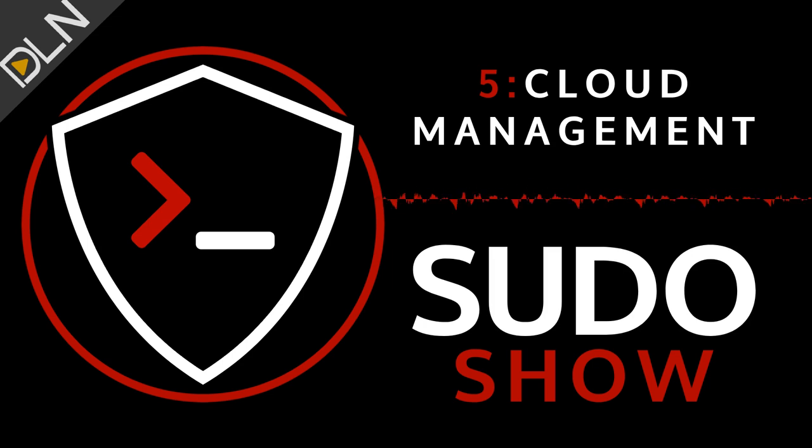Today we started a multi-episode arc around cloud architecture, and we're going to talk about cloud management tools and how to orchestrate your workloads using open source tools. Cloud management is a complicated topic. Generally, if you only use one public cloud provider or a single on-premise infrastructure-as-a-service solution like OpenStack, you don't need to think about it too much — cloud management is handled by using the native tools in those environments.